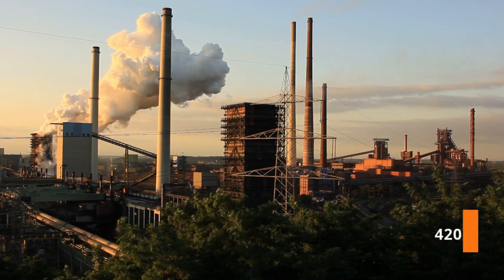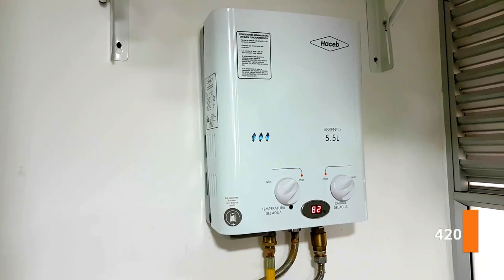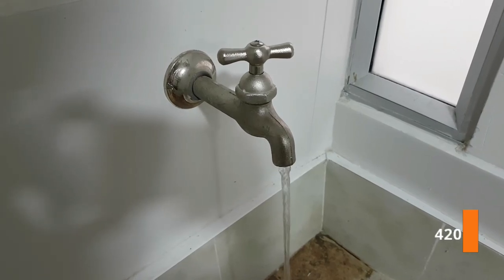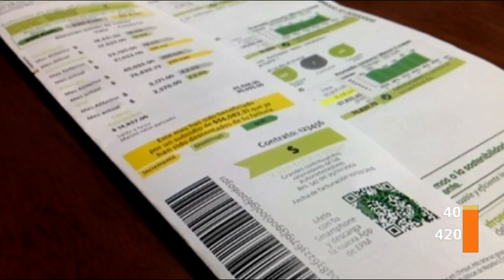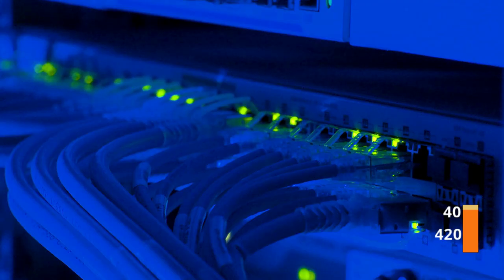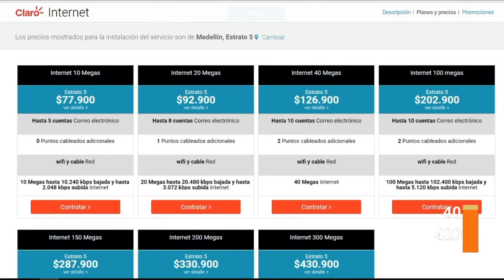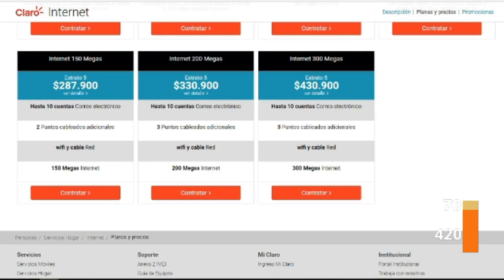Next, utilities. Utilities are split into two things. In our case, first is gas, water, electricity and all that kind of stuff, which sets us back around 40 US dollars a month. The other thing is internet. Here you can see the plans from Claro — we get the 20 megabits per second plan, which is 92,000 pesos, around 30 bucks. So in total we pay around 70 dollars per month for utilities.